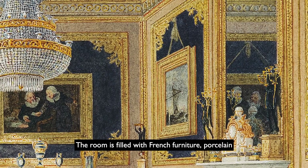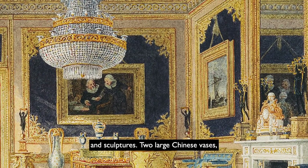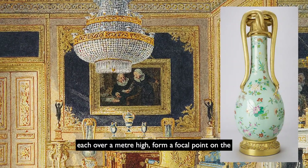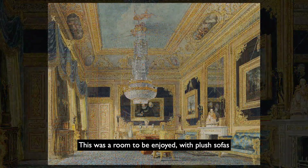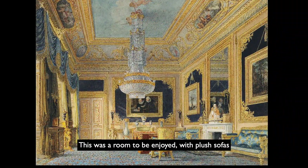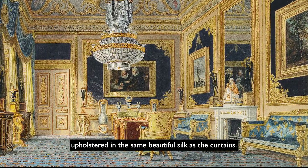The room is filled with French furniture, porcelain and sculptures, and two large Chinese vases, each over a metre high, form a focal point on the end wall underneath the Rembrandt. This was a room to be enjoyed, with plush sofas upholstered in the same beautiful silk as the curtains.